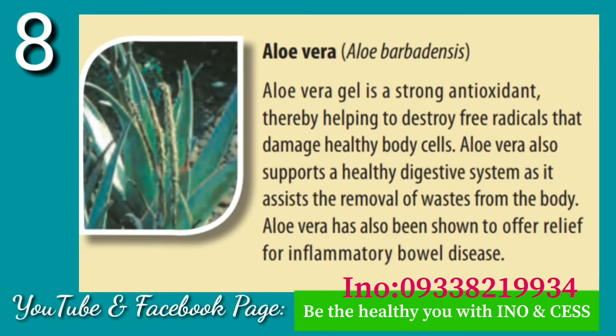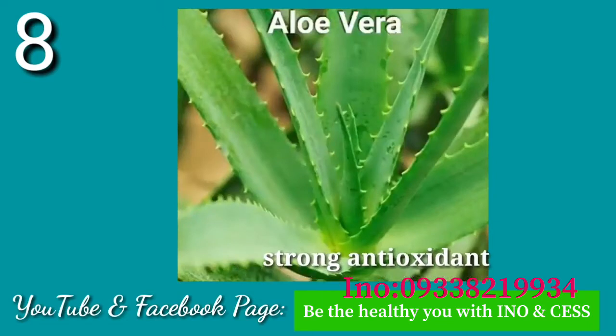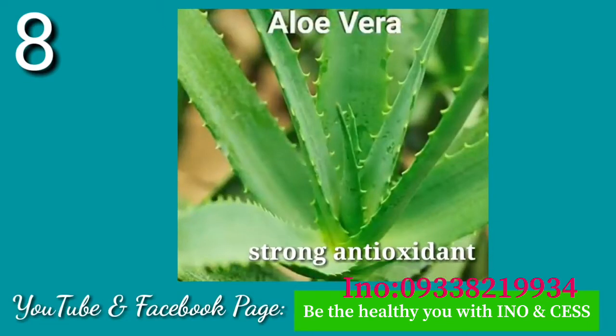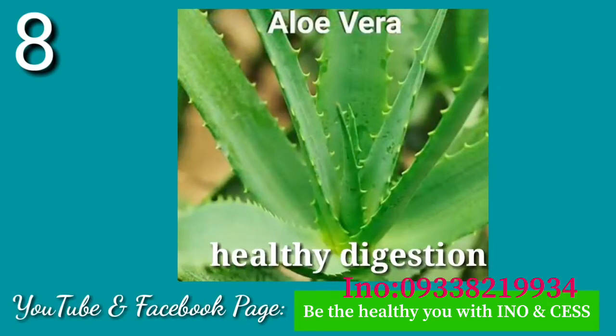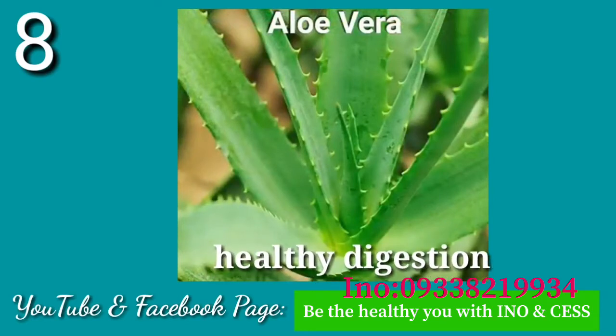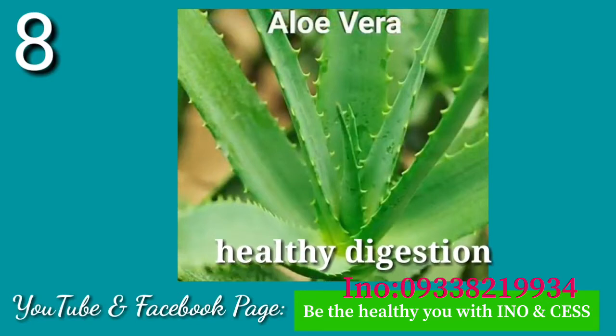Number eight: Aloe Vera. Aloe Vera gel is a strong antioxidant, helping to destroy free radicals that damage healthy body cells. Aloe Vera also supports a healthy digestive system as it assists the removal of waste from the body. It has also been shown to offer relief for inflammatory bowel diseases.